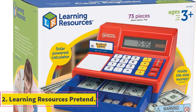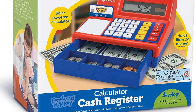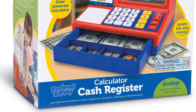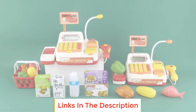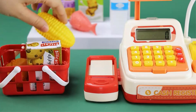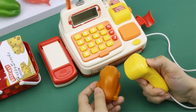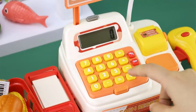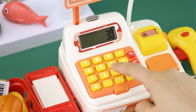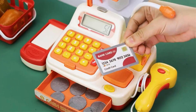Number two: Learning Resources Pretend. This is one of our best-loved cash registers. There are two color schemes to choose from — red/blue and pink — making it suitable for boys or girls. The large buttons and cash draw are designed for small hands, three years old and up. It comes with 73 plastic American coins and bills, a solar-powered calculator, and a pretend credit card swiper for realistic role play. The machine makes that typical charging sound when the cash draw opens.